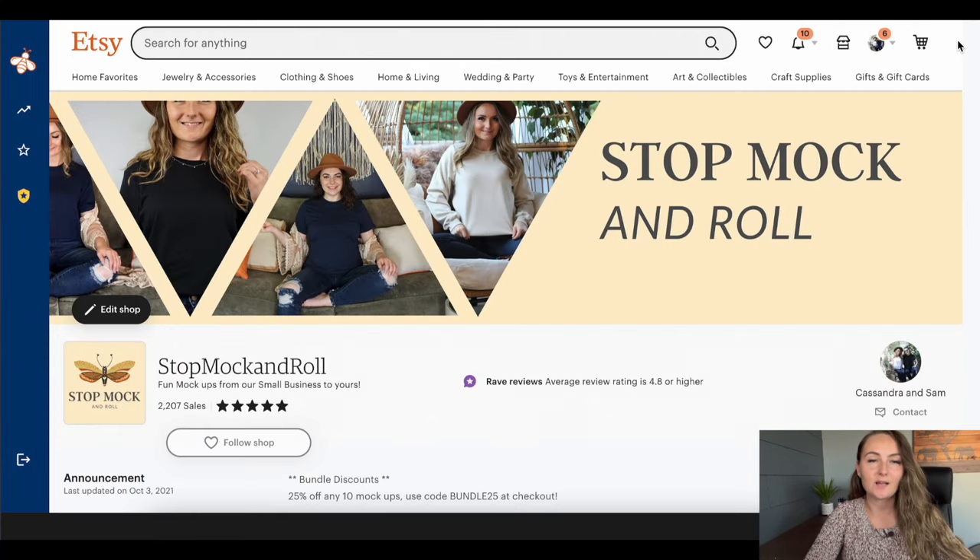Then you'll want to set up your entire Etsy profile — make yourself a banner, make yourself a logo, fill out your about me, your frequently asked questions, and your shop policies. I do have a full in-depth tutorial of that already on my channel, so I'm going to link that down below for you to watch next.